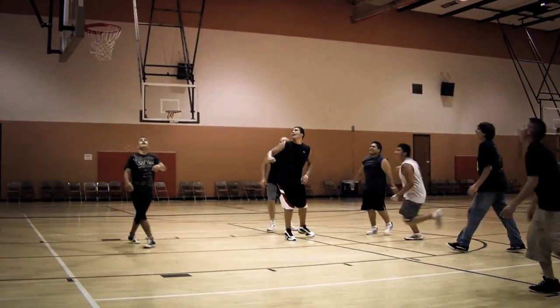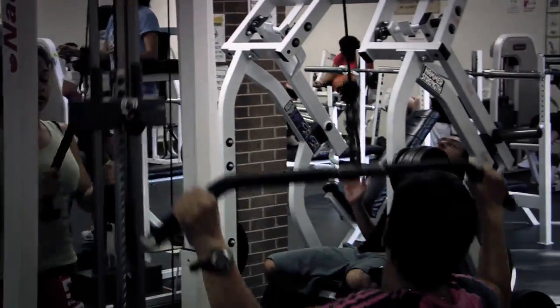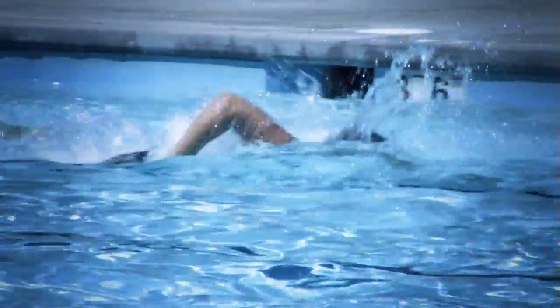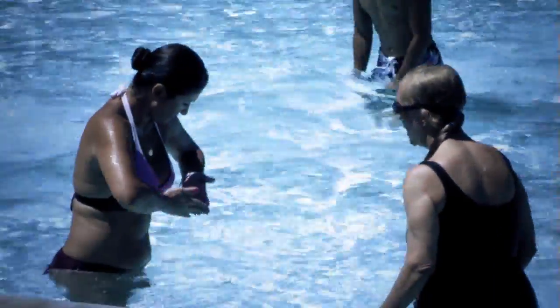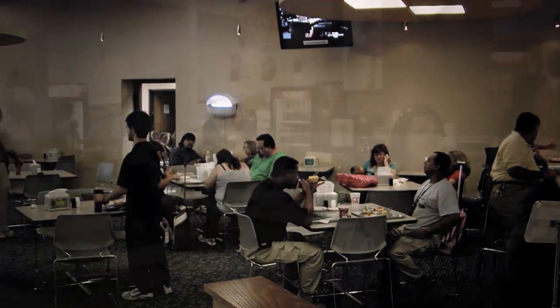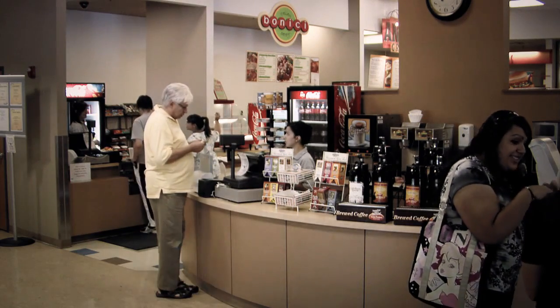The PE Center is open to students at no cost and features a gym, racquetball courts, a complete weight room, and an aerobic dance studio. The outdoor swimming pool is open to the public and students during the summer. The cafeteria is conveniently located in the campus union building and offers a variety of food and meal plan choices to satisfy every student's appetite.